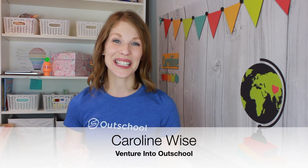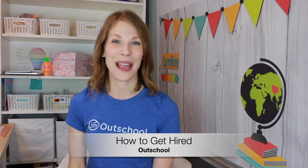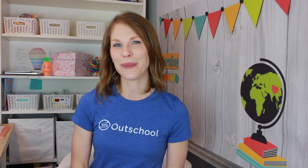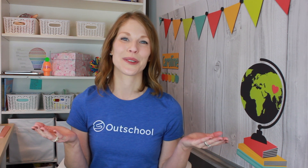Hi, my name is Caroline Wise and this is Venture Into OutSchool. Today I'm going to discuss how to get hired by OutSchool. Now first, a big disclaimer: I'm not an official spokesperson for OutSchool, nor am I a decision maker about who does and does not get hired by OutSchool.